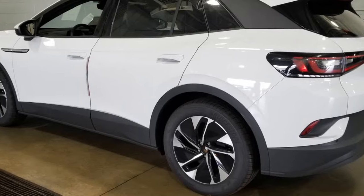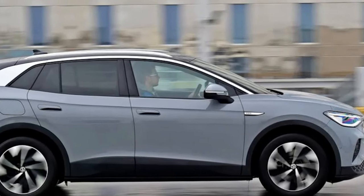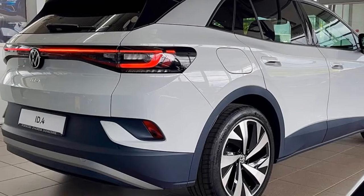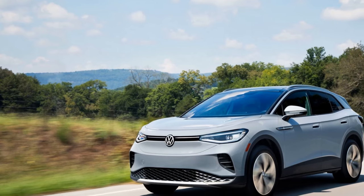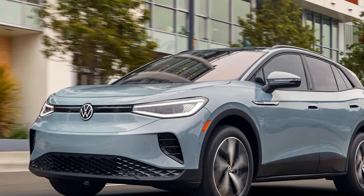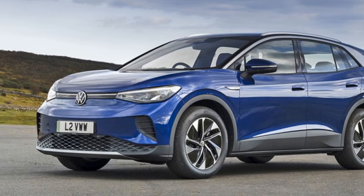In total, our ID.4 Pro consumed 4,515 kWh to cover 16,898 miles, resulting in an average of 3.6 miles per kWh — aligning with data from VW ID.4 forums and the SUV's own driver's display. By comparison, our similarly sized long-term dual-motor all-wheel-drive Kia EV6 and Hyundai Ioniq 5 averaged 2.9 and 3.3 miles per kWh, respectively — just slightly below our rear-wheel-drive single-motor Volkswagen.